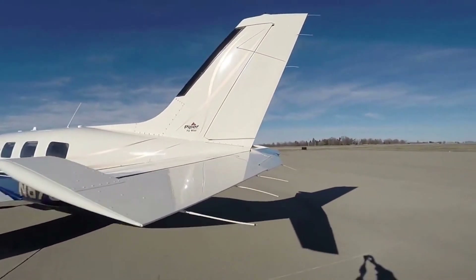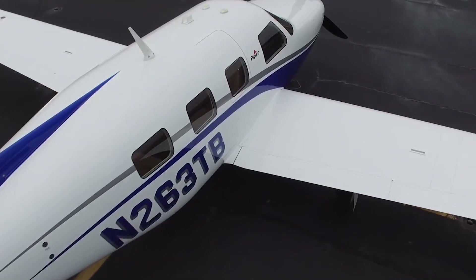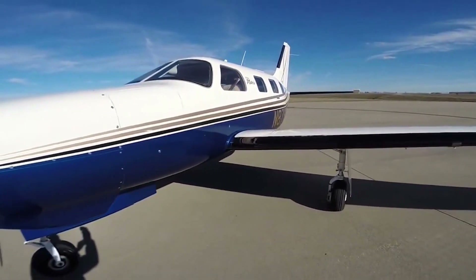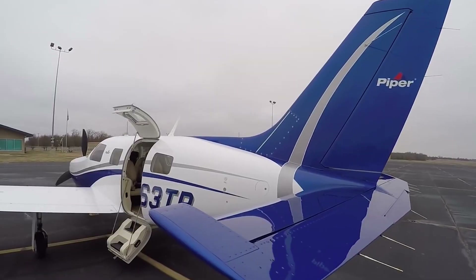The annual fixed cost is estimated at $60,000 to $90,000, and the average hourly operating cost is estimated at $200 to $400.